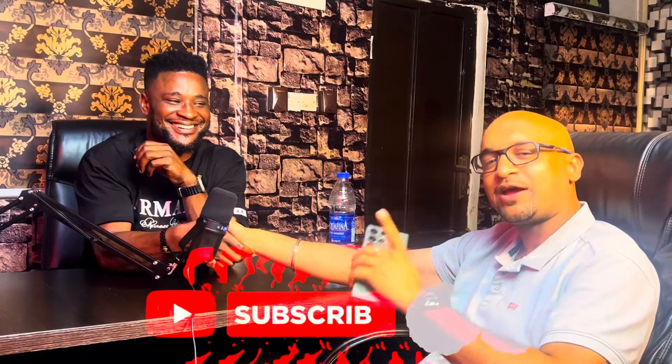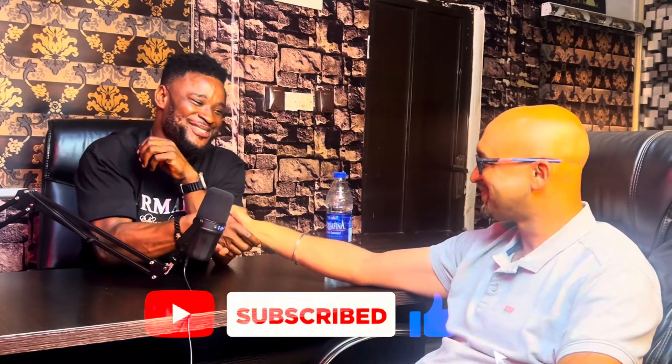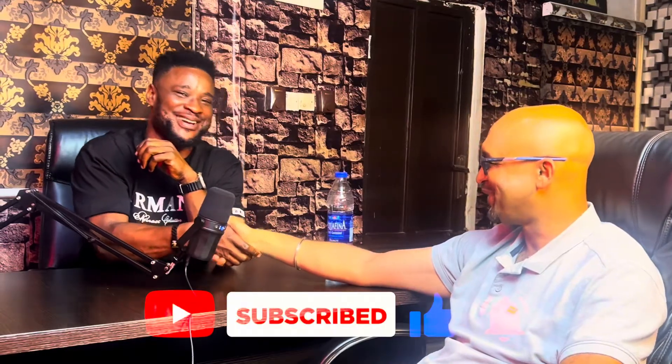If you like what you are seeing, please comment on it and repost it. For the full video, go to the YouTube page. Thank you and God bless. I sincerely appreciate your insights — please like, subscribe, and share this video across the world. Thank you very much, nice talking to you.